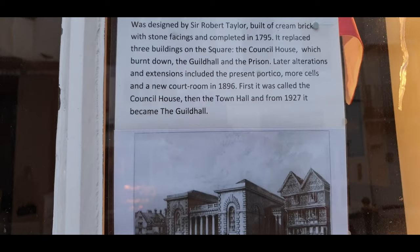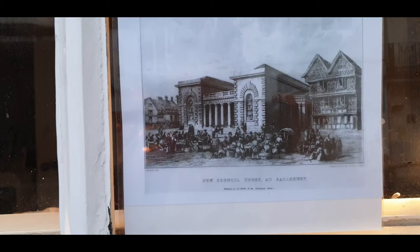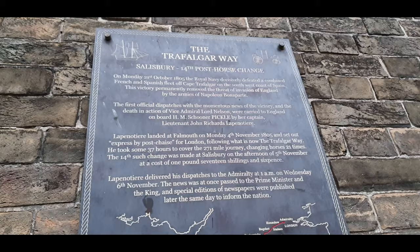I'm going to look at Salisbury's Guildhall. This is the old one - or maybe that's the new one, I'm not sure.